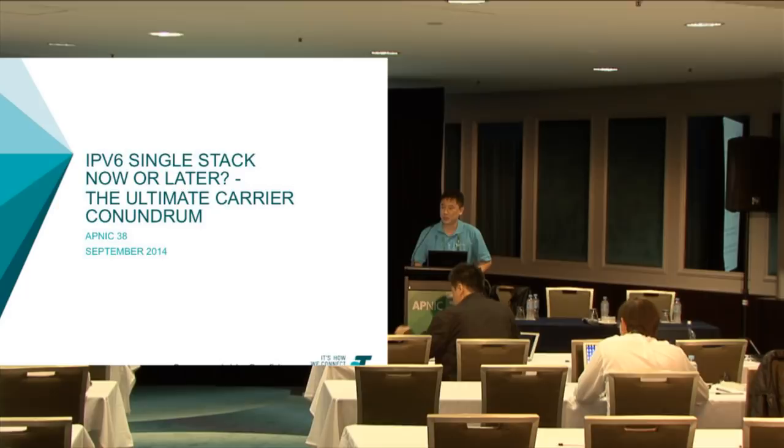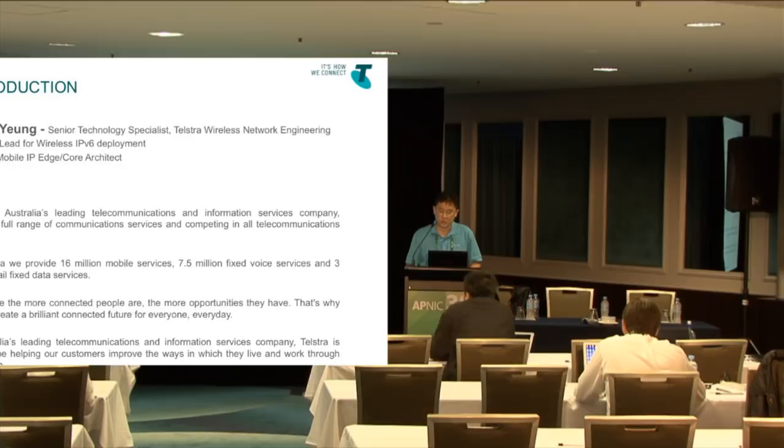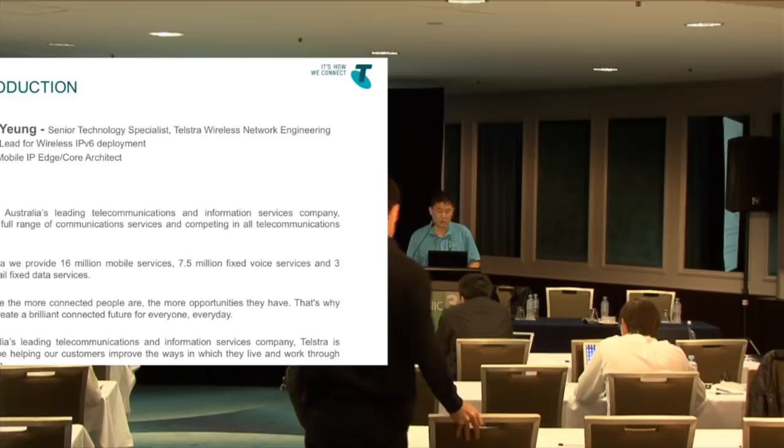A little bit about myself. I work at Telstra and have been there for about nine years. I do a lot of network architecture design for the wireless environment — IP routing, switching — and recently I've been technical lead for wireless IPv6 deployment. Telstra is Australia's leading telecommunications company offering a full range of communication services across fixed, wireless, government, and enterprise markets, with about 16 million customers, 7.5 million fixed voice services, and 3 million retail data services.